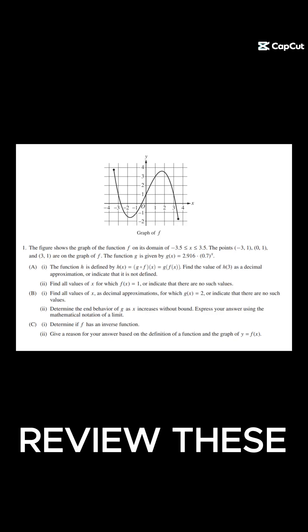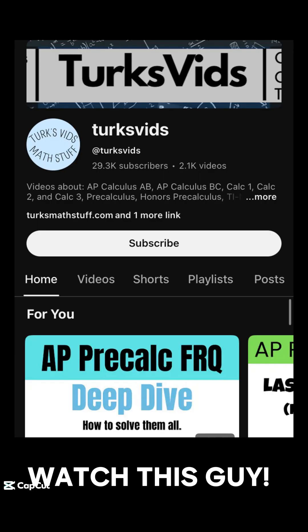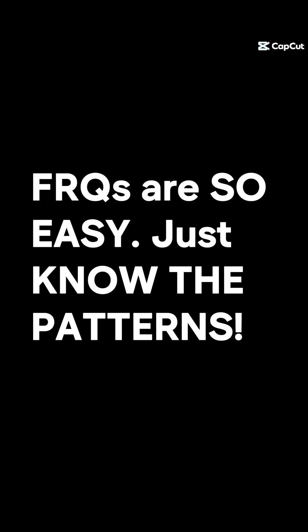Number one thing I would recommend you to do is go over past FRQs. This is the number one strat — the most useful strat of all time. Search up past FRQs, go through them, practice them, and then watch Turk's Vids. He's a really great YouTuber — shout out Turk's Vids. Watch how he goes through the problems because the problems are basically the exact same. The FRQs are so free, guys. If you just know the patterns, you can get a 5. Trust me.